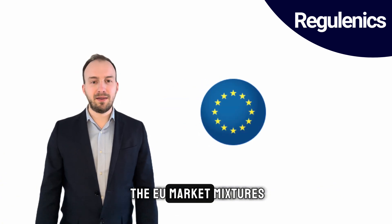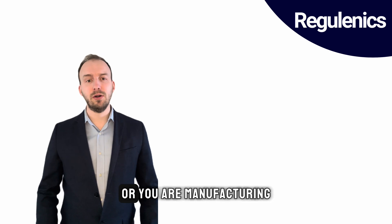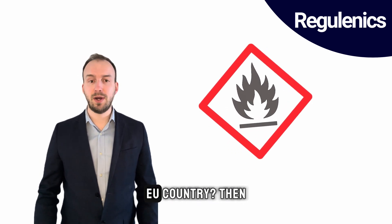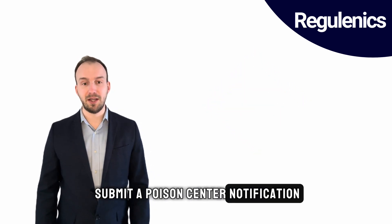Are you importing in the EU market mixtures which are hazardous for human health, or are you manufacturing hazardous mixtures in any EU country? Then you may have to submit a poison center notification.